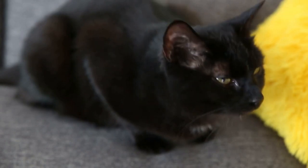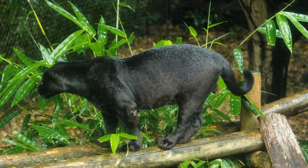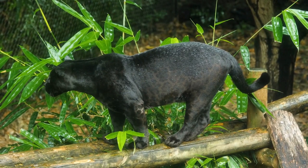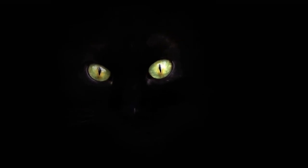Solid or uniformly colored coats. Cats with solid or uniformly colored coats, such as leopards or domestic black cats, often have coats that resemble the shadows found in caves or other dark environments. The solid color can help the cat blend in with the surrounding darkness.